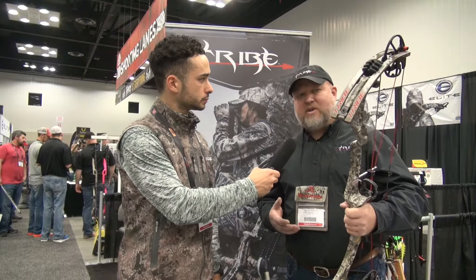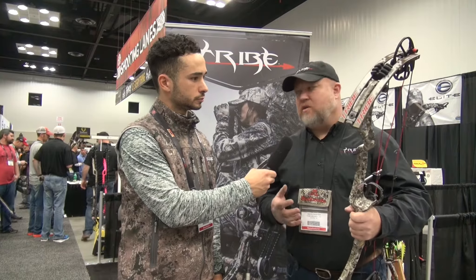Patrick Gowers here from Bowhunter Brotherhood. I'm here with Keith Paynard with Tribe Archery and we're going to be talking about the new Kinetic 2 and find out what's new from Tribe. This is the new Kinetic — it's called the K2.